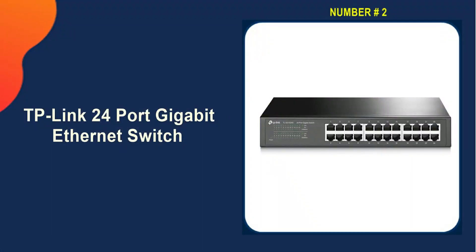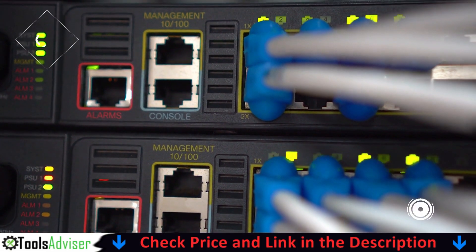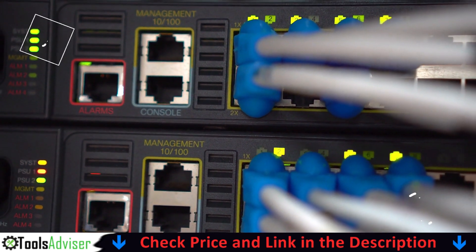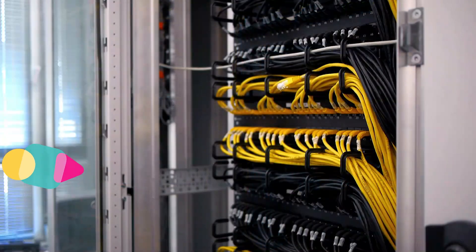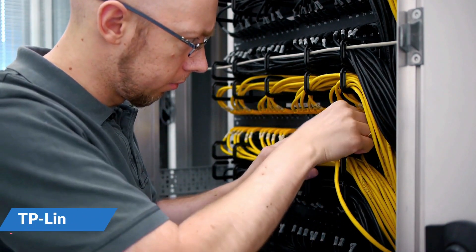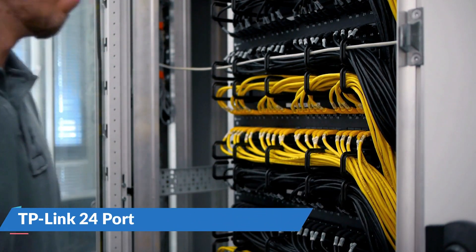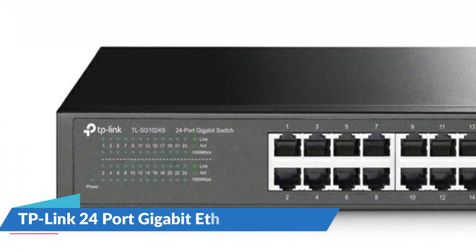Our second best network switch is the TP-Link 24-port Gigabit Ethernet switch. If you're concerned about power consumption, this switch incorporates TP-Link's energy saving technology which saves up to 70% of power. This 24-port switch offers 3.2 gigabits per second switching capacity and a 9K jumbo frame to increase massive data transfer performance. The TL-SG1024S 24-port Gigabit desktop switch improves the reliability of your connected devices.